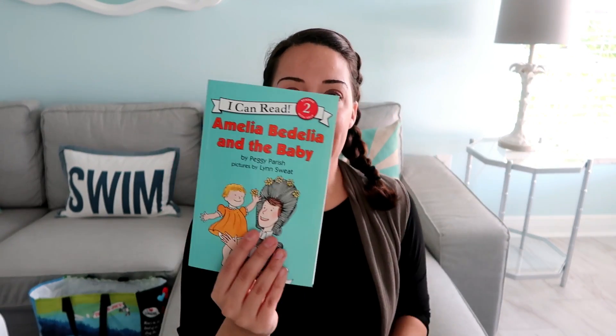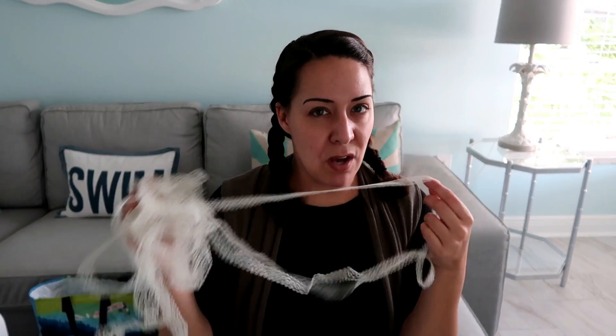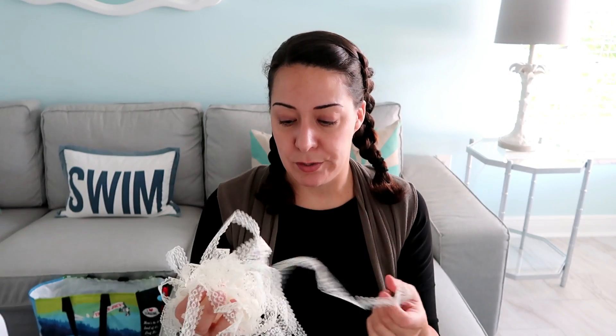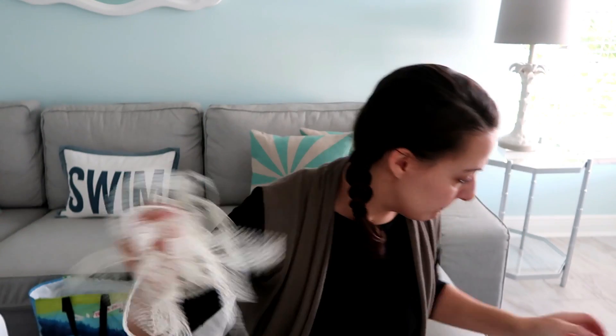A book — Amelia Bedelia for my niece — and some stickers. My sister is probably sick of stickers, sorry Leigh! Also some vintage lace. I pulled this off the spool because I know I'd probably be charged 50 cents to a dollar for the spool, but maybe nothing for the actual lace. I'll use it to tie up packages — really cute.